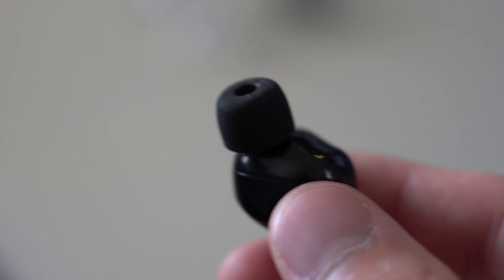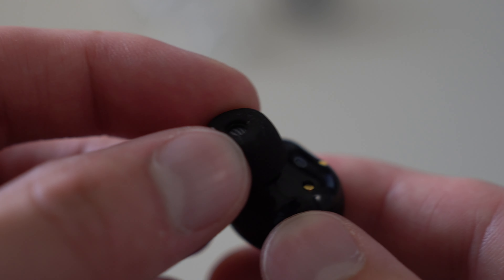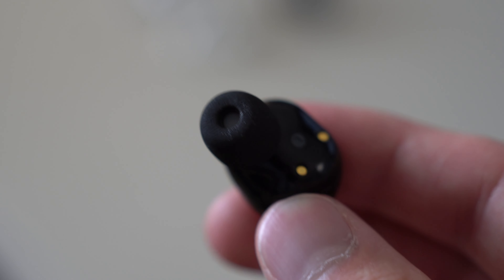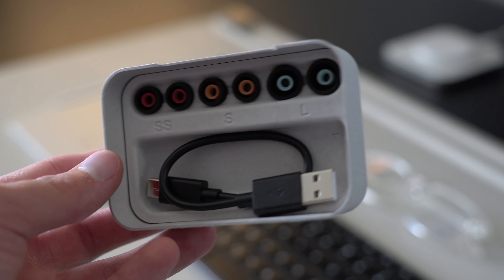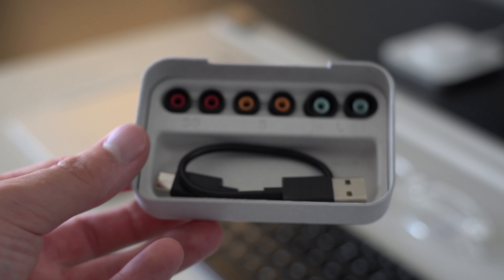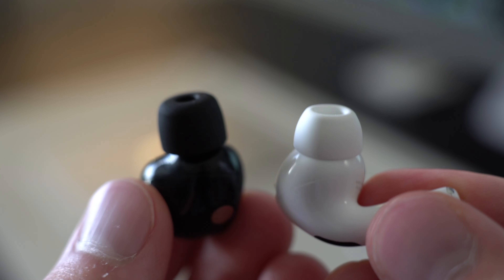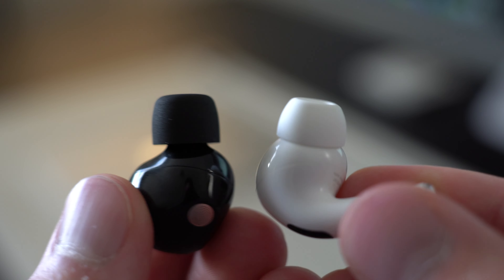The ear tips on the XM5 are super unique and almost have a memory foam feel, which conforms to the shape of your ear. They also include additional ear tip sizes to give you the best fit possible, just like the AirPods Pro. The memory foam tips aren't necessarily better than the silicone tips in the AirPods Pro, but it's cool that they offer something a little bit different.